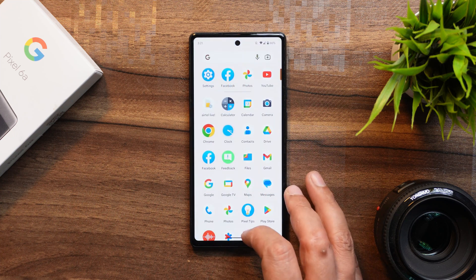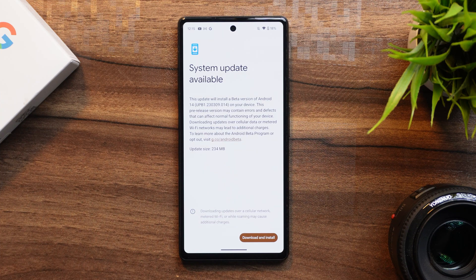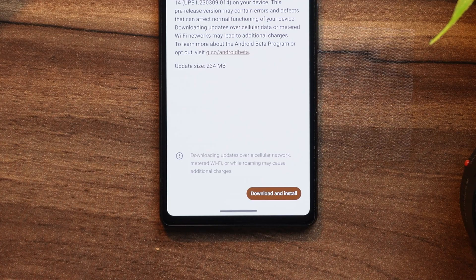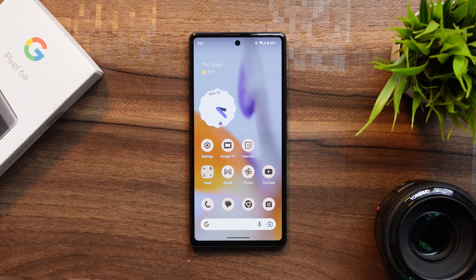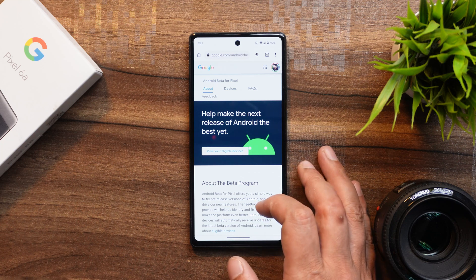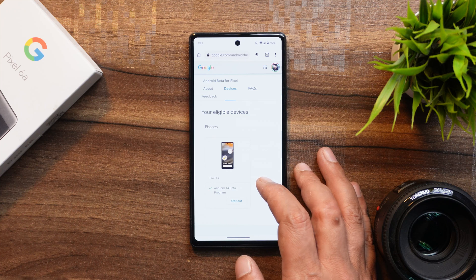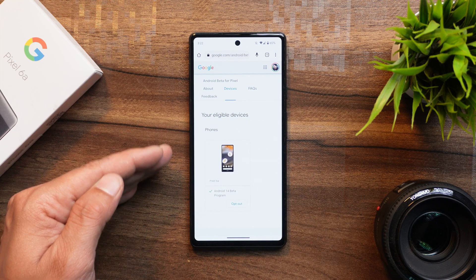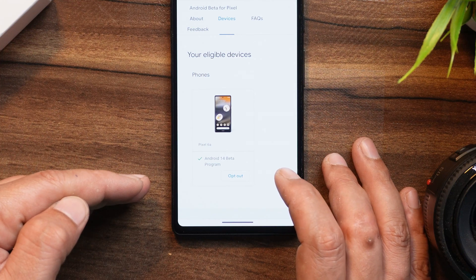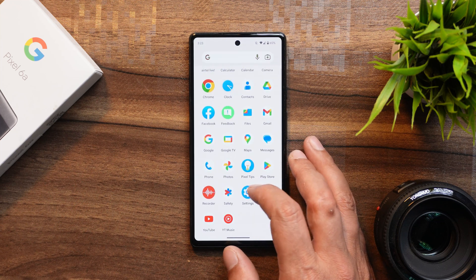After just two developer preview builds, Google has released Android 14 first beta. I was on developer preview, so I received the update over the air — the update size was 234 MB. If you want to be part of the beta program, use the URL in the description below, sign in with your Google account, scroll down to eligible devices, tap opt-in, and check for the OTA update. Note: I won't recommend joining the beta program since beta builds aren't recommended for daily use.